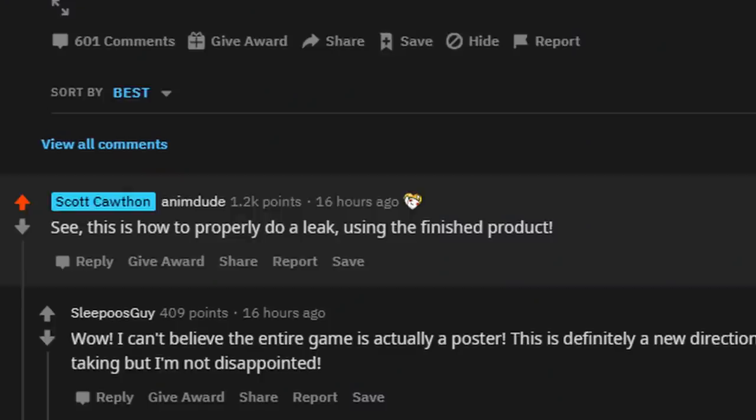That's about it for this teaser — it's just a better look at Vanny, which we kind of got yesterday with the poster, but this is so much better. I definitely feel like Scott released this teaser because everyone was upset that there was no trailer in the state of play, and because of yet another leak yesterday, which Scott did reply to. He says: 'See, this is how to properly do a leak using the finished product.' So that poster was officially a leak, and it is also the finished poster — that is what all the characters officially look like.